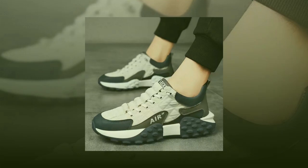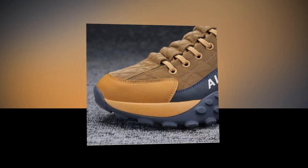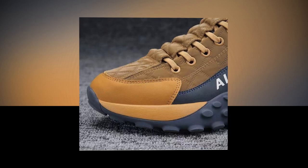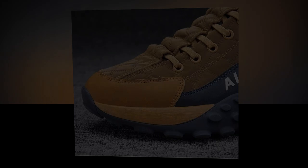Complete package: each order includes a pair of these fashionable sneakers featuring thick soles, ready to elevate your footwear collection to the next level. Whether you're treating yourself or searching for the perfect gift, our men's PU leather air cushion shoes check all the boxes. Discover the ultimate blend of style and comfort for your next adventure.